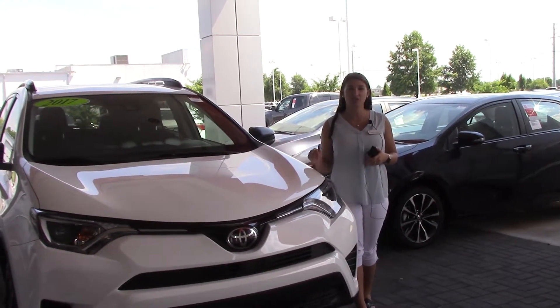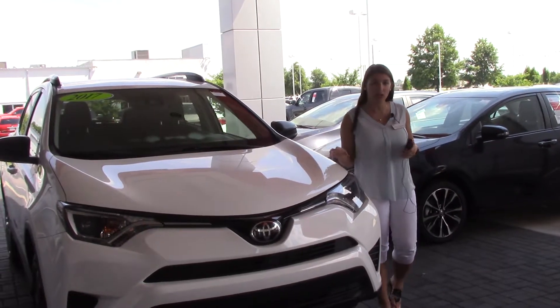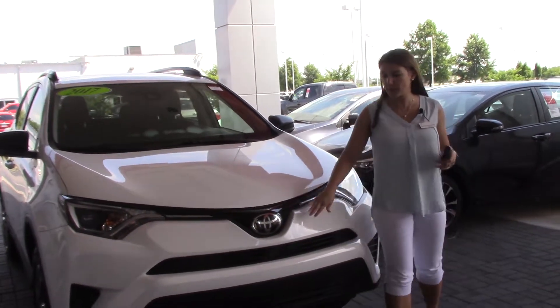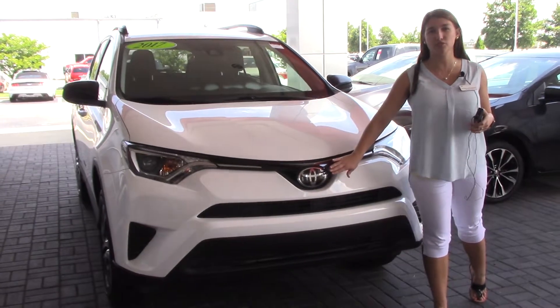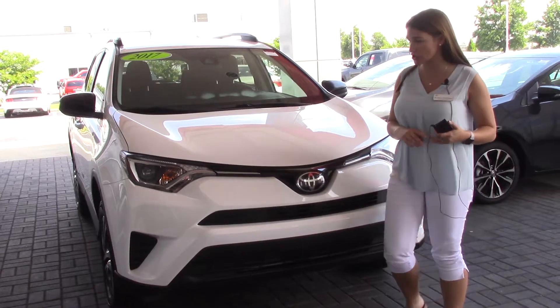Today I have the pleasure of bringing to your attention a 2017 pre-owned Toyota RAV4 LE trim level. It is the super white color. As you can see, we do have Toyota badging here which gives you TSSP — pedestrian alert, lane departure alert with steering assist, automatic high beams, and dynamic radar cruise control.